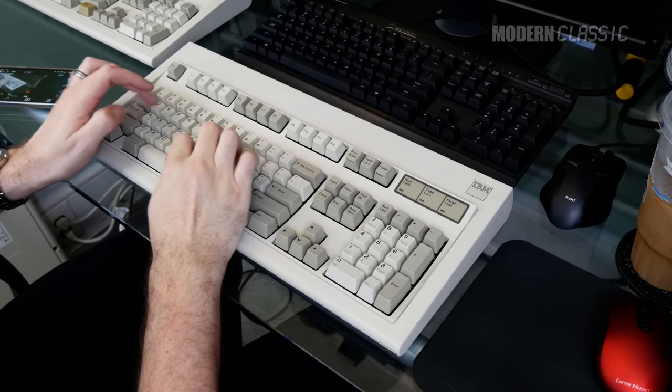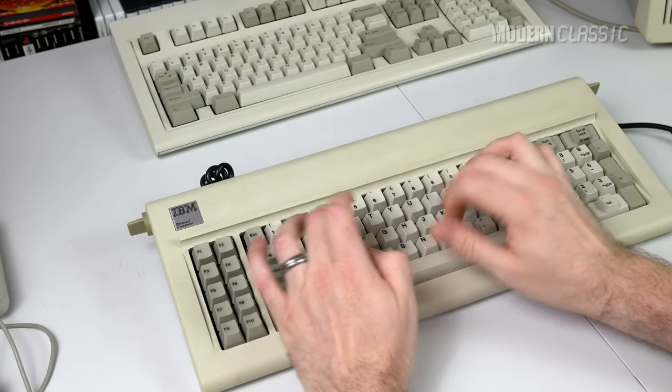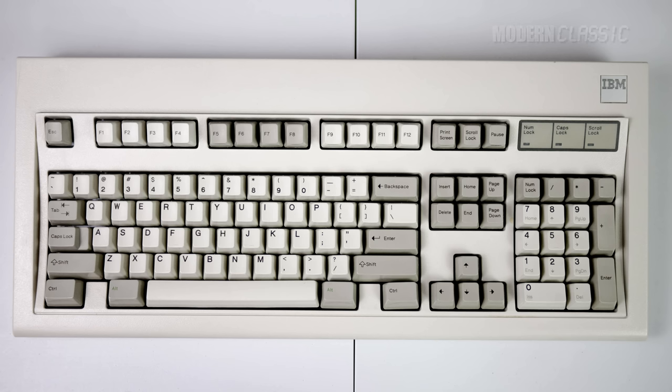It's time for the ultimate keyboard showdown, the grand match to determine the rightful owner of the title best keyboard ever. The IBM Model F. The IBM Model M. Fight!